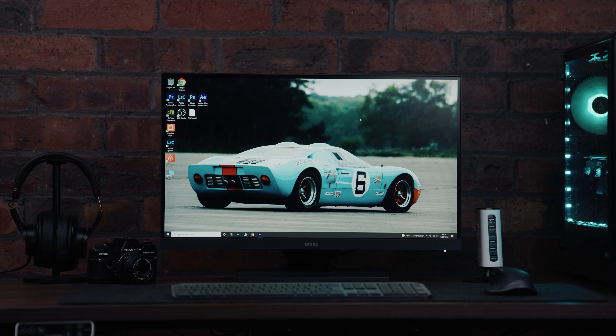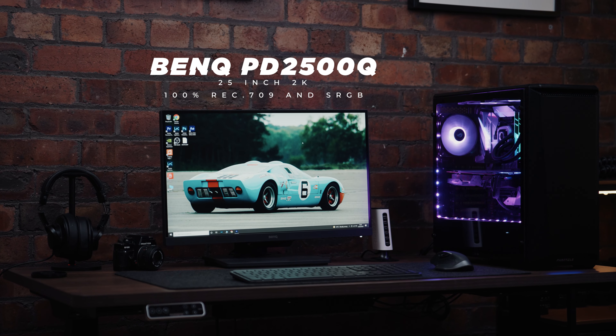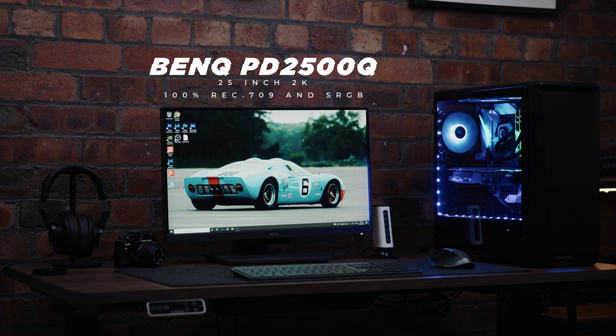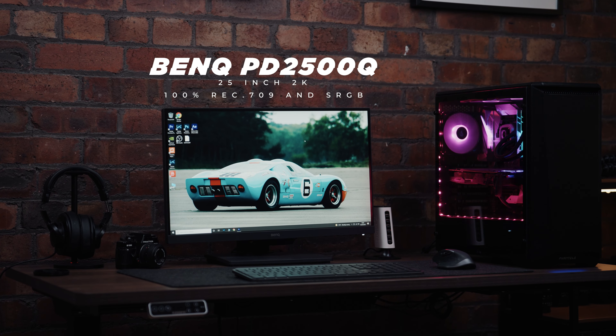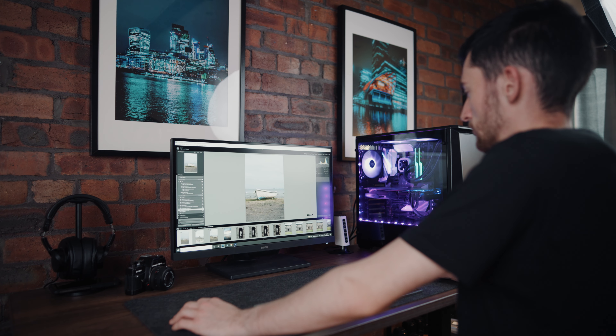On either side of the desk I have a USB charging station where I can charge all my batteries — super convenient to have that to hand. Now I've had a few people ask me what monitor I use — I use the BenQ PD2500Q. It's a 25-inch monitor with a 2K resolution, 100% color accuracy for RGB and sRGB, so it's great for editing S-Log footage and all my photography. I know my colors are going to be super on point.